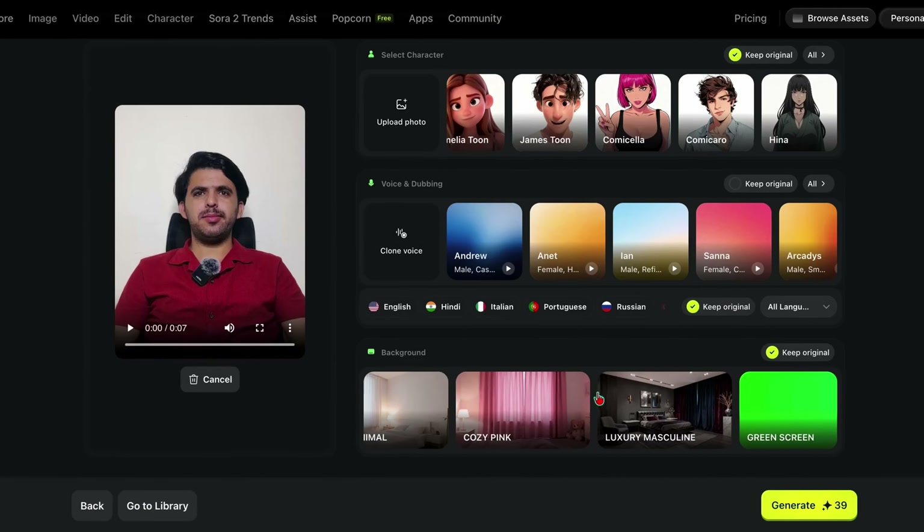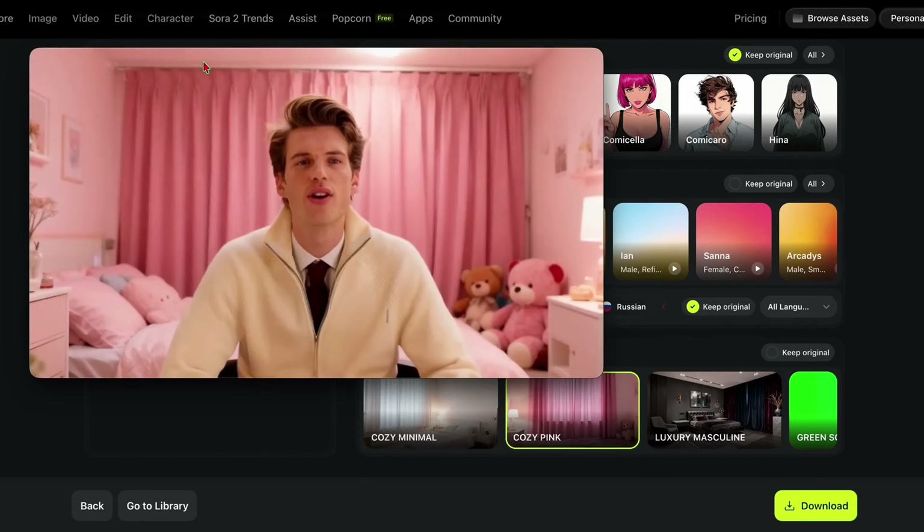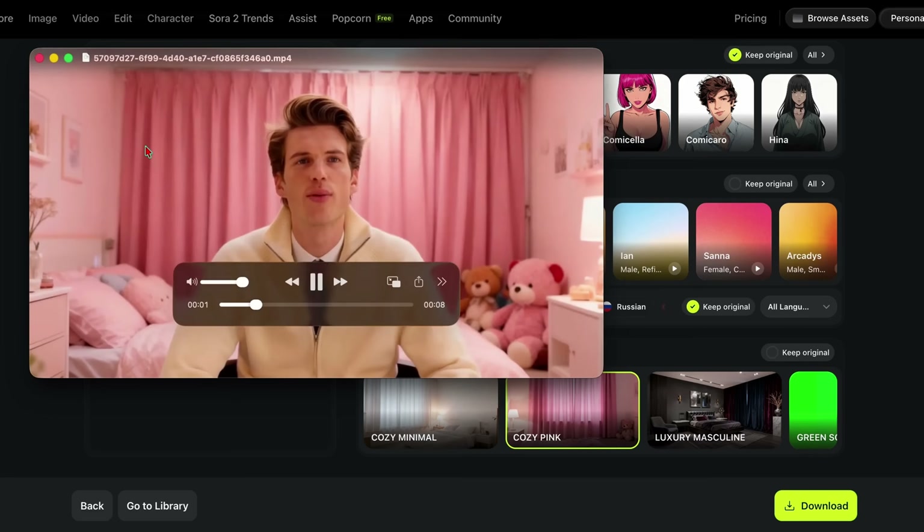Let me try the background replacement too. Four preset options here: professional office, tropical beach, futuristic city, and abstract studio. One click and... boom. The edge detection is flawless. No green screen needed. No weird halos around the character.